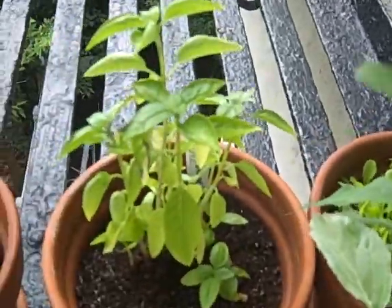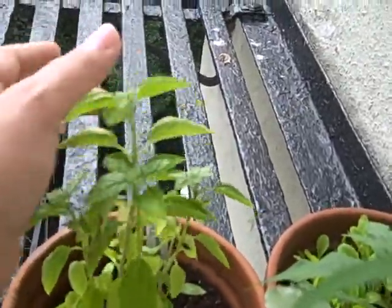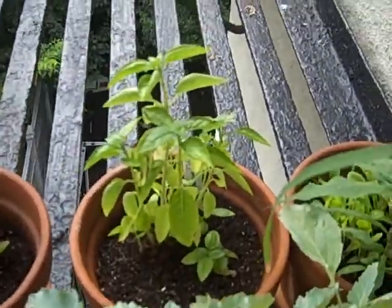My basil — look, I do this, the wind hits it, and I can smell it. Oh, I love it! It's so nice. I love the smell. It's coming out real pretty.